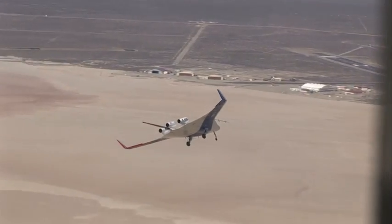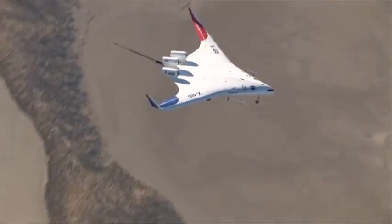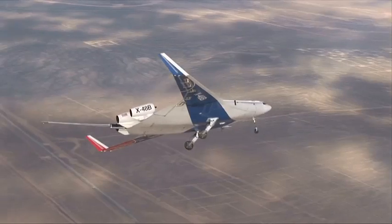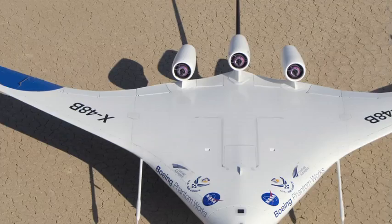The blended wing body concept's future looks bright, and its research could eventually be applied to commercial and cargo flight. If you look at the aircraft carefully, you can see that it has a huge internal volume that's ideal for transporting cargo as well as military applications — fuel, tanks, and other large equipment. So it has both commercial and military applications as well.